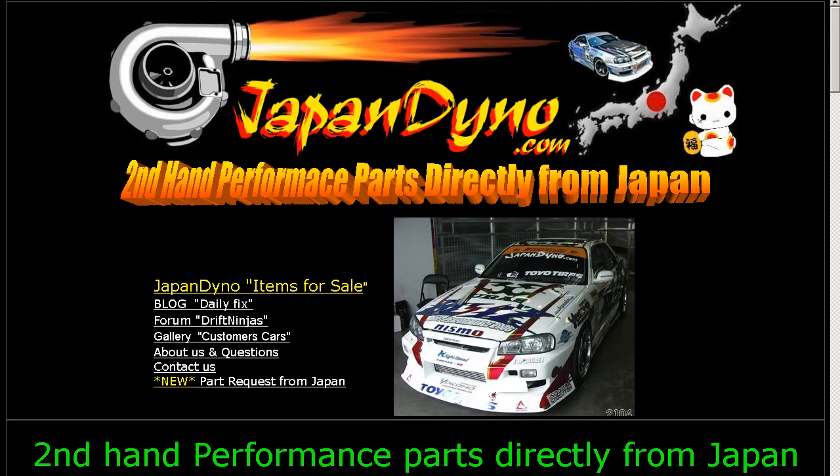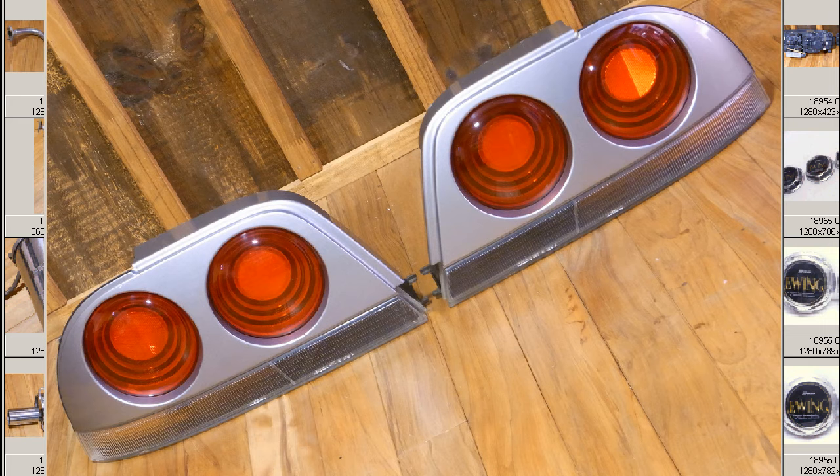Japan Dino — the best of Japan to you. Howdy, this is Andy of Japan Dino, and I have a set of R33 GTR taillights for you in great condition.